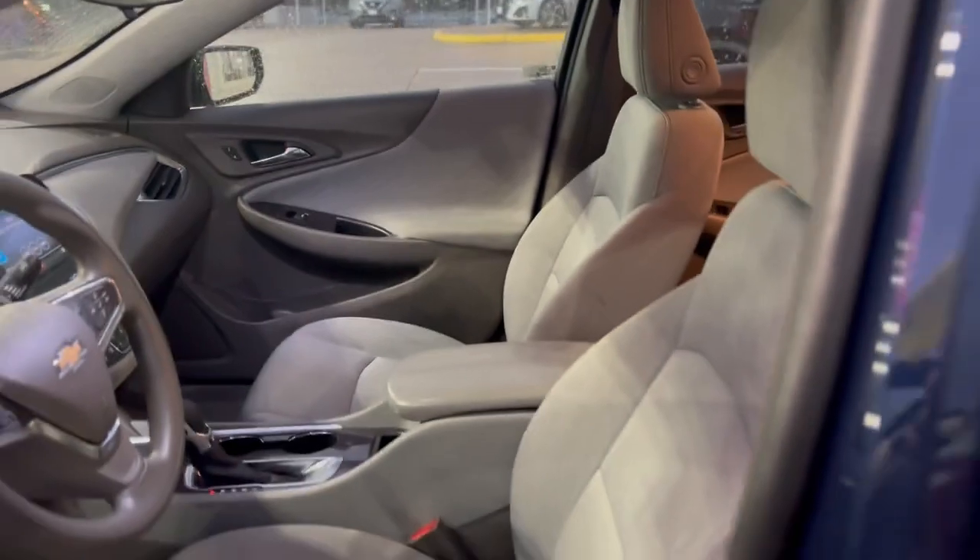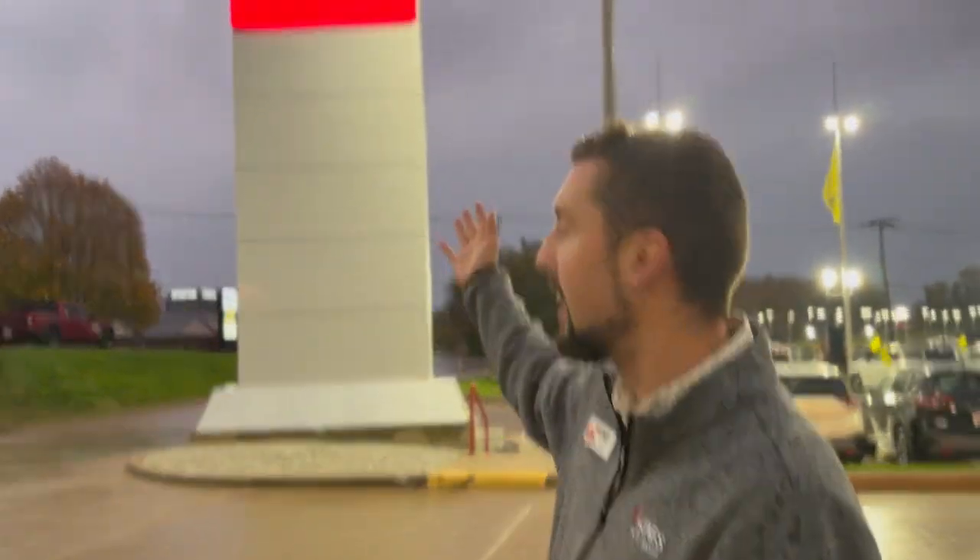Absolutely stunning vehicle — love the body style of this as you all should. Come on in to 3750 North Harrison Street, QNAS Nissan. Ask for Tony or call 463-445-4304 to make your appointment.